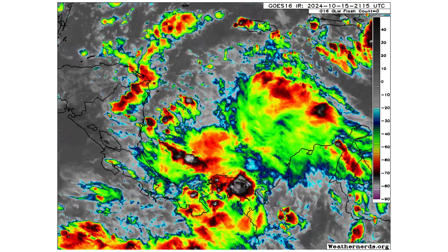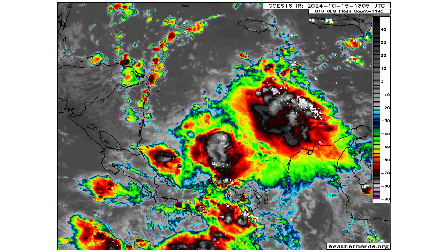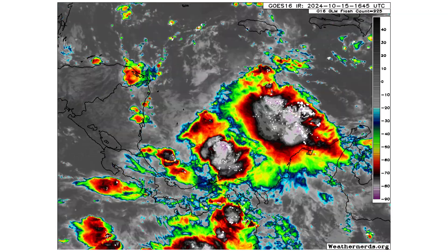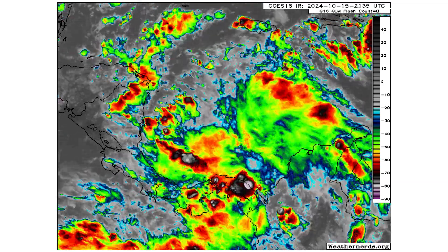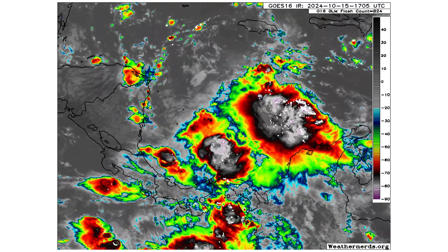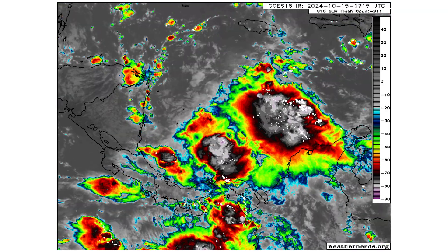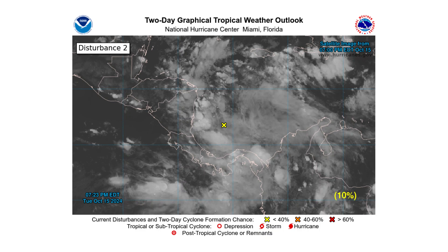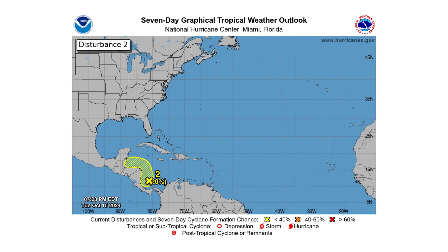And then we have Disturbance 2, which — if we were watching the GFS models last week — was rapidly intensifying into a major hurricane on its way towards Belize and the Yucatan Peninsula. But the models have since come back to reality on that one; they're more in agreement with each other. It's got a 10% chance of developing over the next two days and a 20% chance over the next seven days, with its biggest hampering factor being land interaction with Central America.